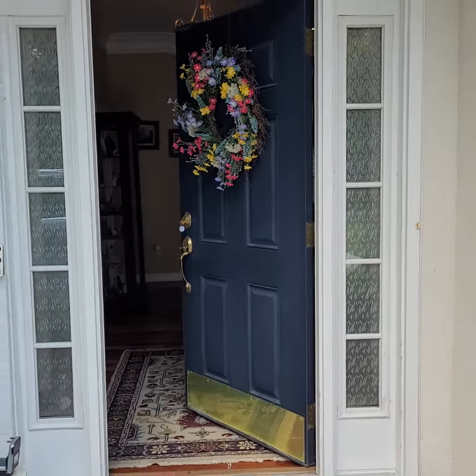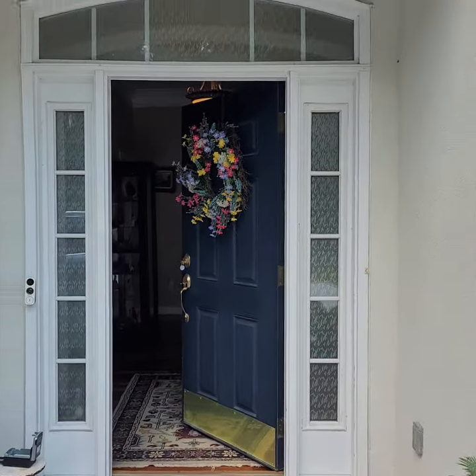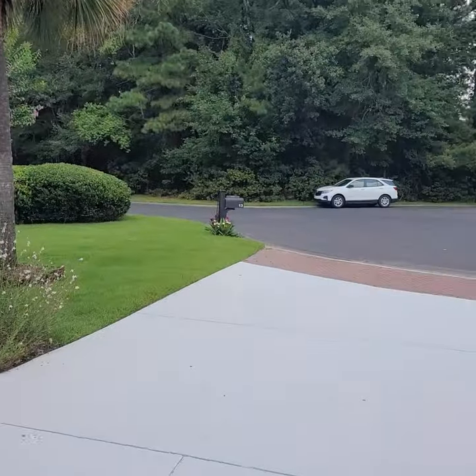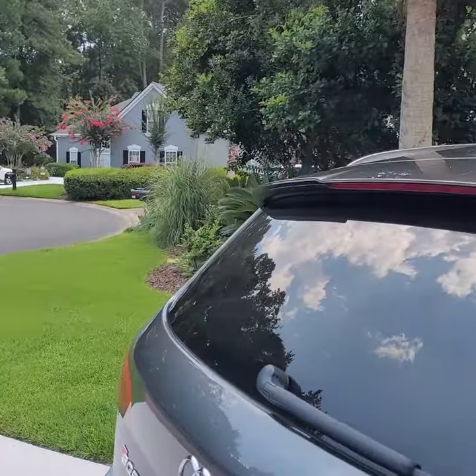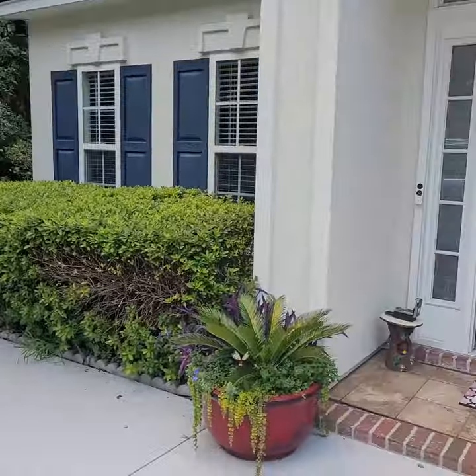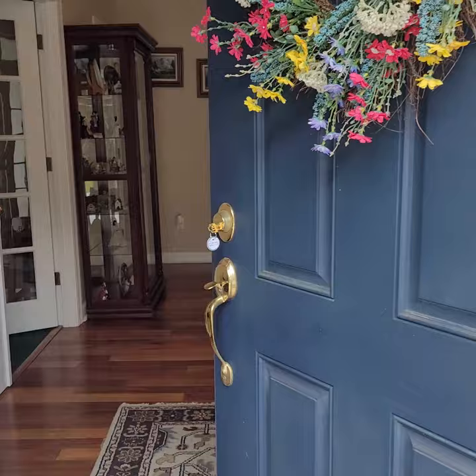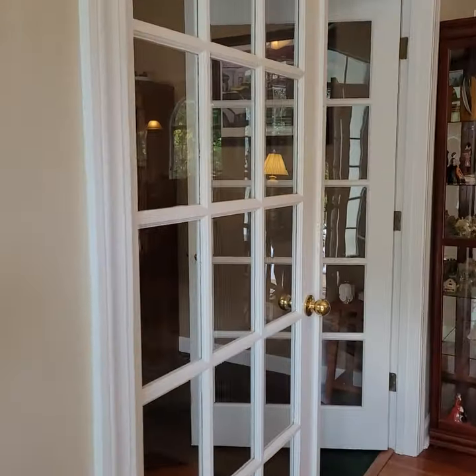Hi Glenn, here I am in front of 13 Hunters Green at the end of a cul-de-sac. Very nice, close to the back gate to Kroger and various stores and restaurants.